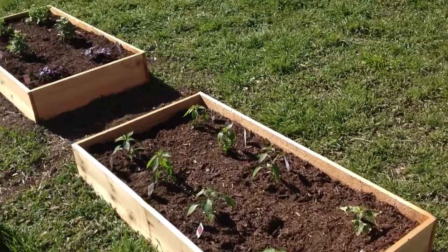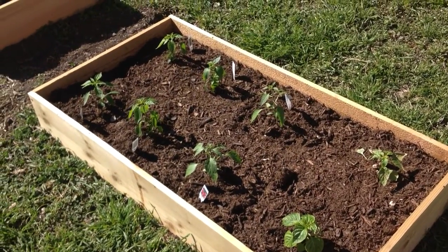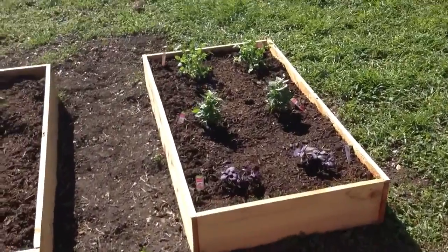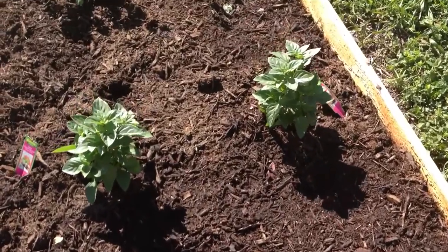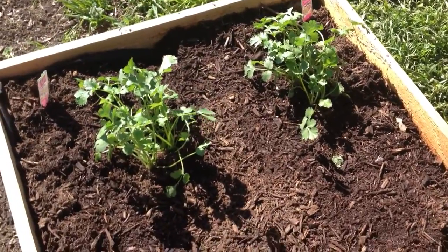Right here, my new additions. I got Thai chilies, I got serranos, jalapenos, and I got this today. Those two are purple basil, and those two are green basil, and those two are cilantro.